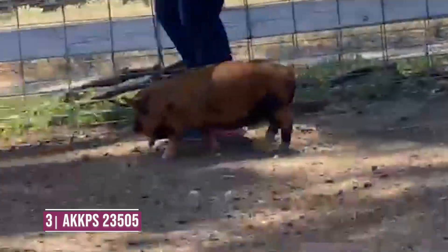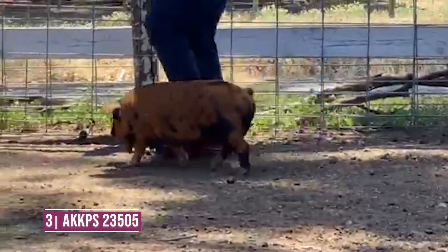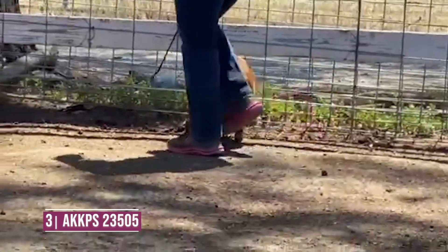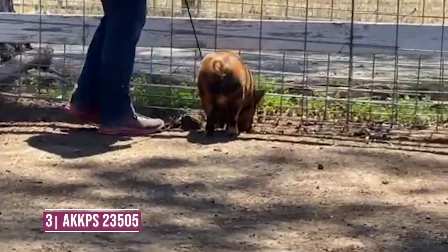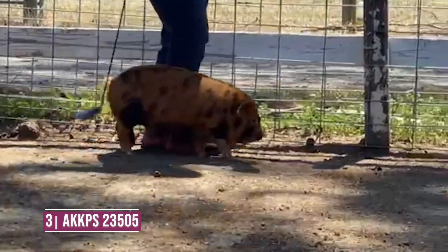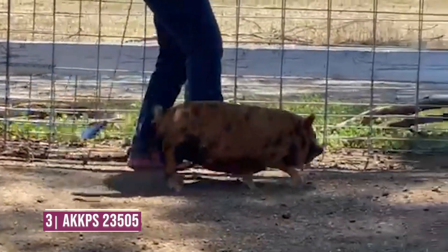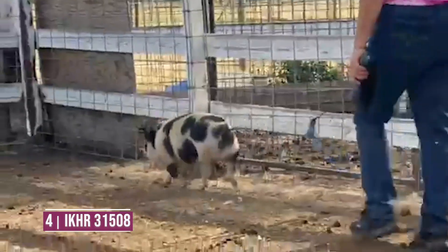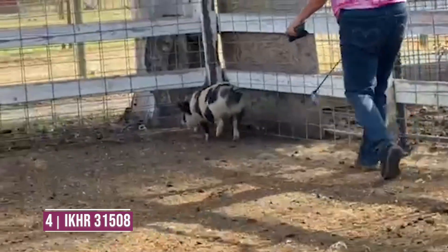Ideally I might make her just a bit stouter in her overall bone work, and give her just a little more extension up through that head and neck to blend it in a little more smoothly and make it look a little more feminine. But I appreciate her width, her soundness and structure, and volume — a really nice complete type of female.